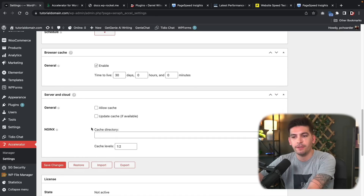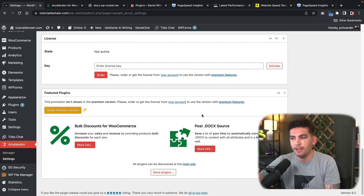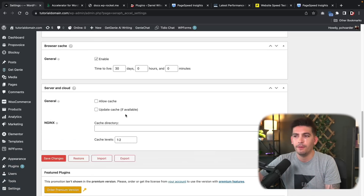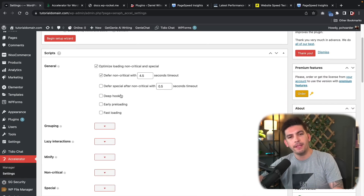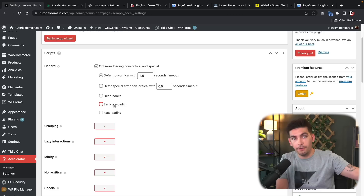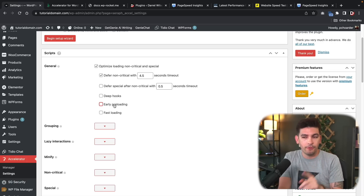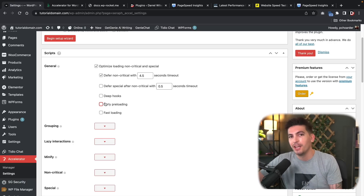If you have a CDN, you can enter that information here. Then below that we have the license section if you want to upgrade to pro. Next we have Scripts and Styles — here is where you can really further optimize your website. You can defer non-critical CSS and set a specific second timeout, defer deep hooks, and enable preloading. Preloading will try to preload the entire website for each user, but it puts a lot of strain on your server, so most of us should leave that unchecked.